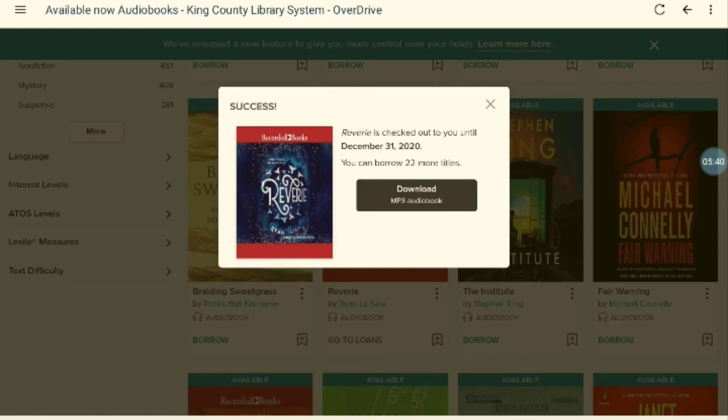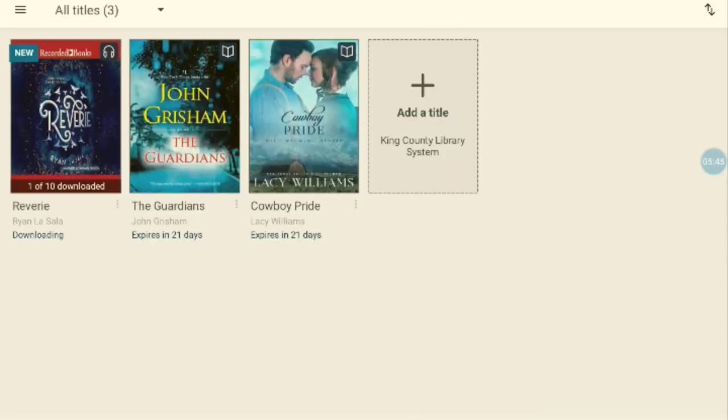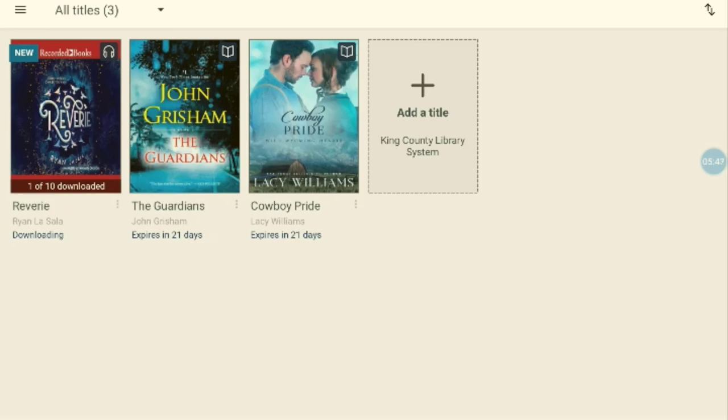It's the same process for audiobooks, except there's only one format to download and they download in parts, so make sure you have a dedicated internet connection long enough to download your entire book.